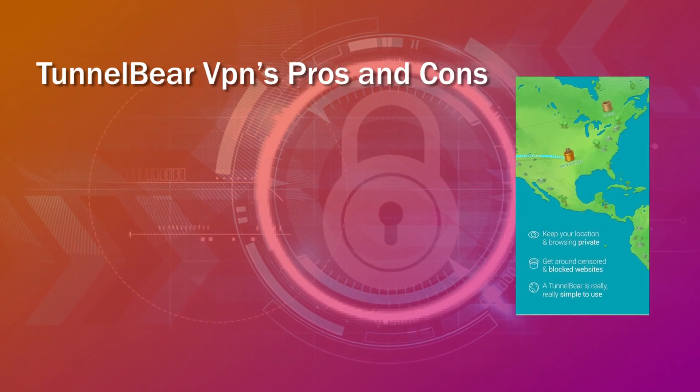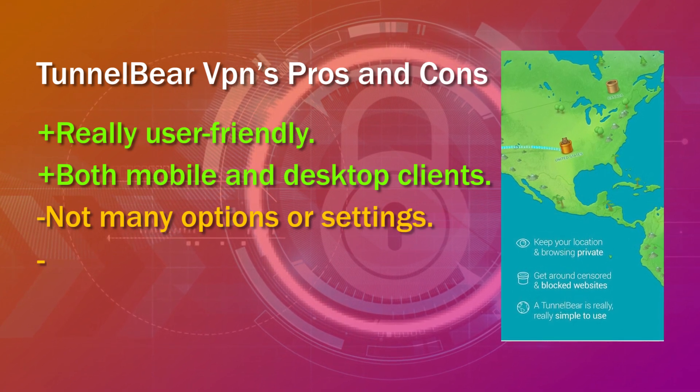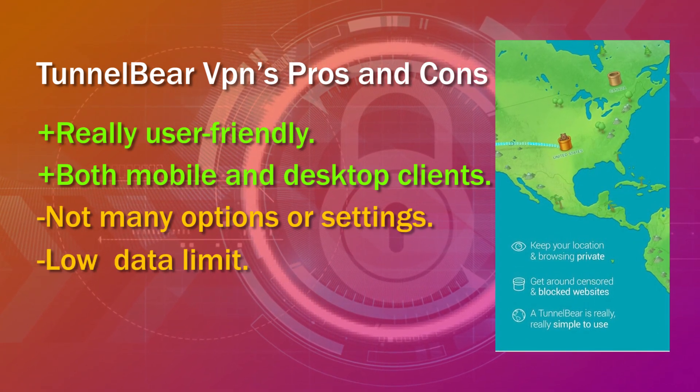TunnelBear VPN's pros and cons. Pros: really user-friendly, both mobile and desktop clients. Cons: not many options or settings, low data limit.